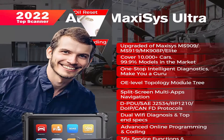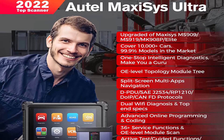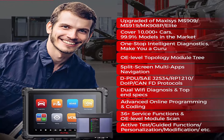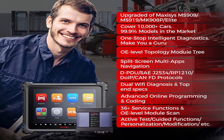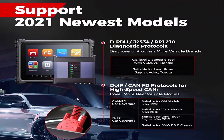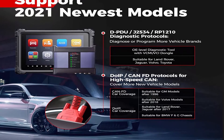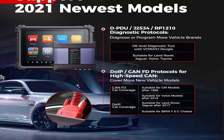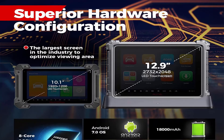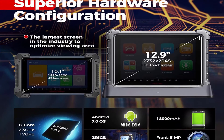AutoMaxi Sys Ultra Intelligent Diagnostics and 36 Plus Services. With One-Stop Intelligent Diagnostics, Auto Scanner Maxi Sys Ultra provides techs with step-by-step repair guidance. It offers multiple repair guidance options: technical service bulletin, DTC analysis, repair assist, repair tips, component measurement, and relevant cases, making your work 200% easier than ever. It also has 36 plus service functions to meet all the needs, helping you win more business.